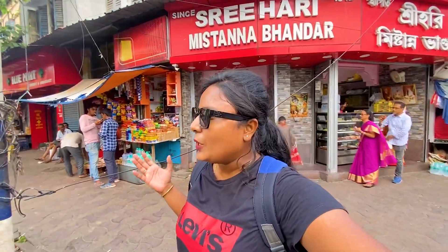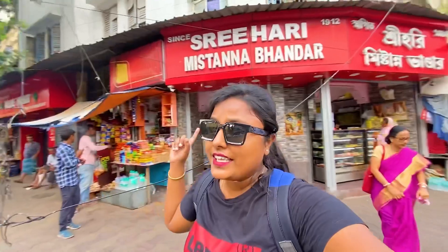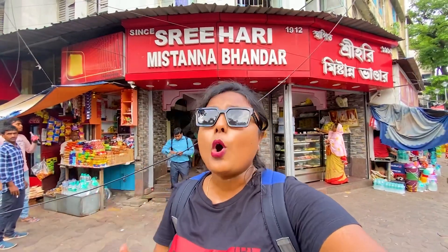Hey guys, welcome back to my channel, this is Gita Balmikesh. I am standing in Bhavani Poo police station. You can see behind me Shri Hari Mr. Anabhandar — it's time for breakfast, and this is a very famous restaurant and the food is very authentic.